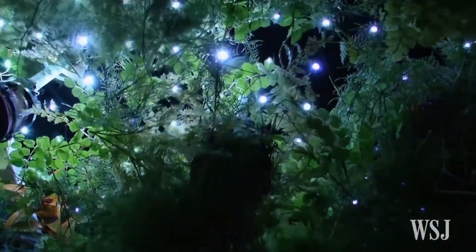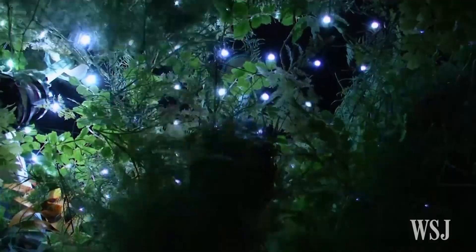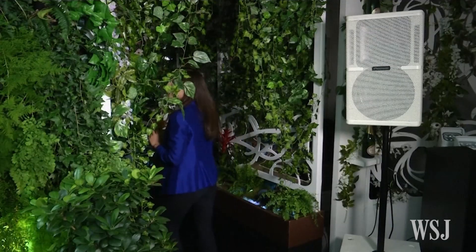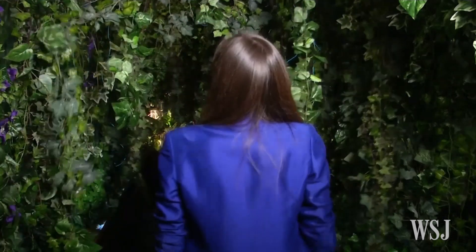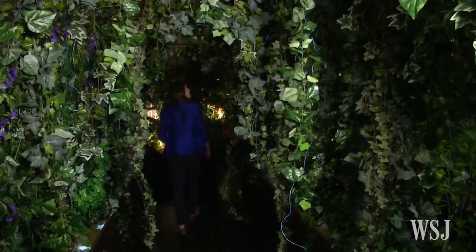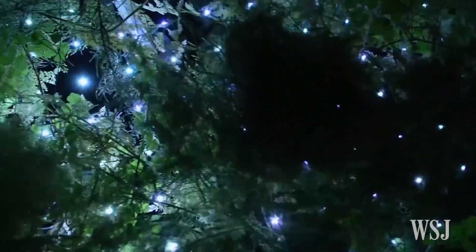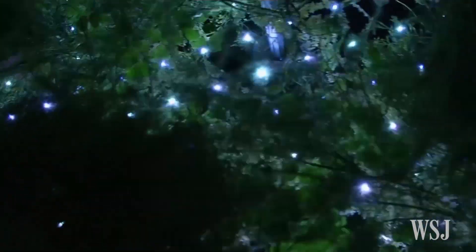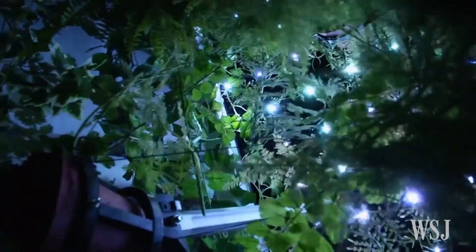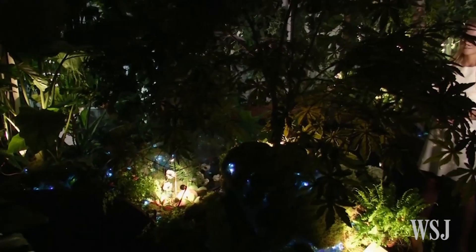Les Dents claims to be the world's first bioresponsive garden — a walkthrough experience in central London in which vines, palms and trees physically move in response to your movements, using motion sensors, an LED curtain and 18 movement mechanisms to seemingly thrust human-like interaction into real plants.